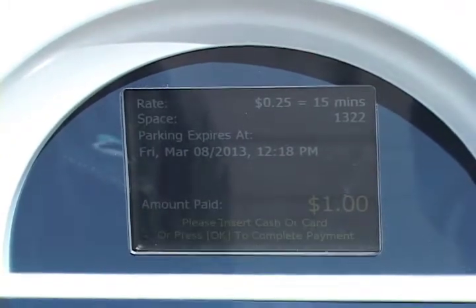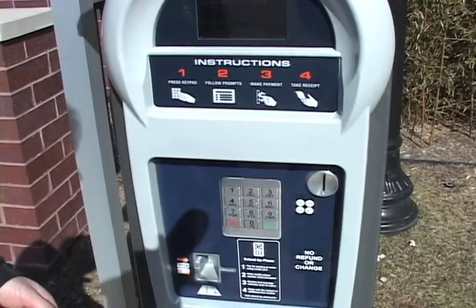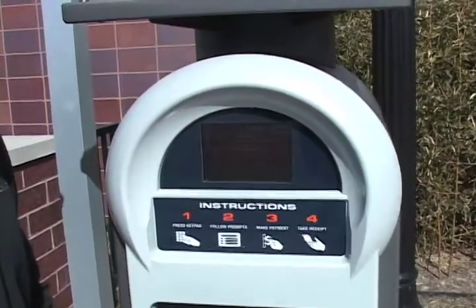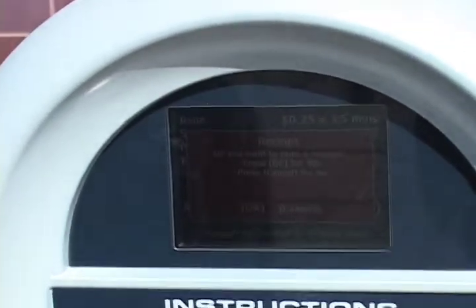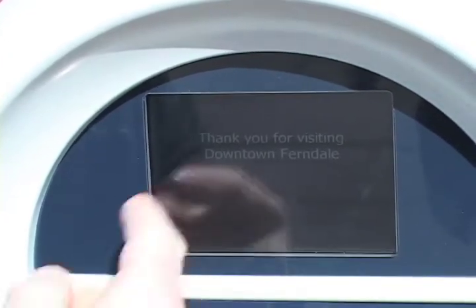Once we're done you just press OK. You'll notice that there's a receipt prompt — that's your option. You do not have to take the receipt back to your vehicle. You can click OK if you want the receipt for posterity, or you can click cancel and you don't need a receipt and you're a little more green like Luke. Thank you for visiting downtown Ferndale — now go enjoy your lunch.